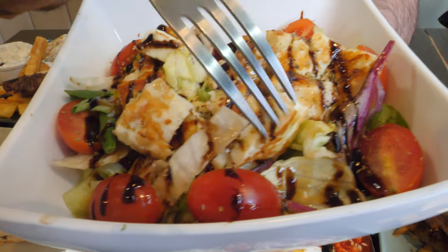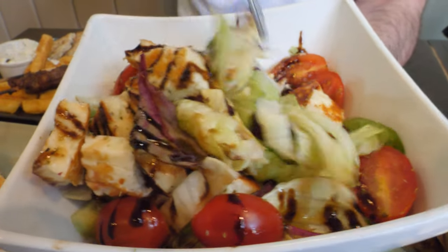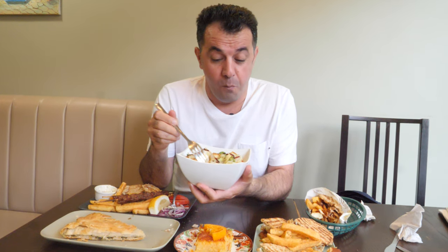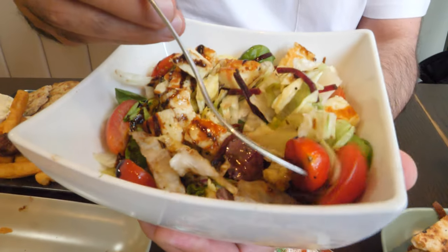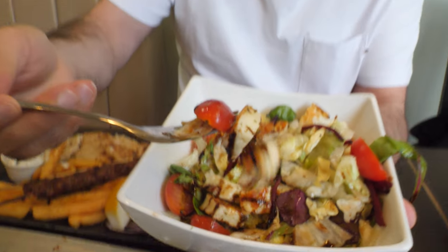We have a halloumi green salad. On top is balsamic vinegar and halloumi with some fresh salad. Look at the fresh salad. The balsamic vinegar is sweet and so delicious, with the fresh salad and the halloumi. So delicious and so refreshing.